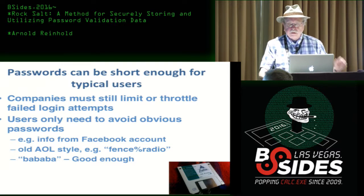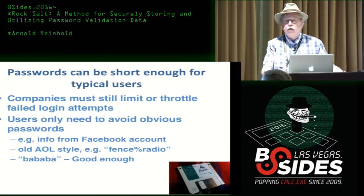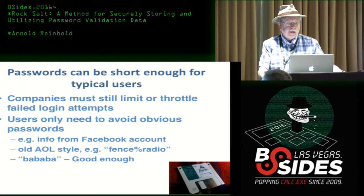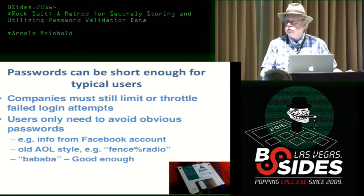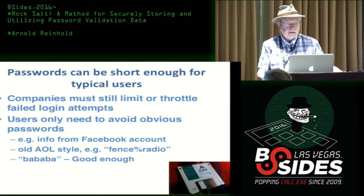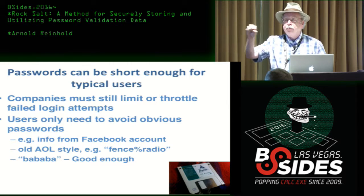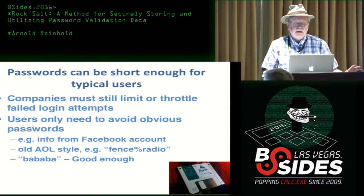The big advantage from the user's perspective is that we're back to passwords short enough that people are comfortable with them. You still obviously have to throttle failed login attempts so a remote system doesn't sit there cranking away trying to log in — but that's well-established technology. The only thing you really have to avoid is obvious passwords: something you can get from someone's Facebook account, pet names, and the like. Even two words with a special character in between — the old-style AOL disc passwords — would be more than adequate. Even 'dadada' would be fine.